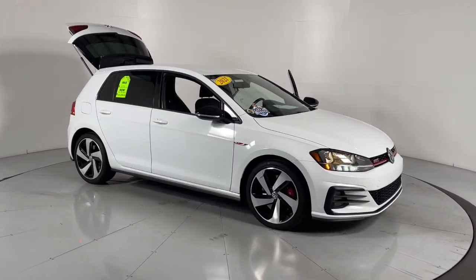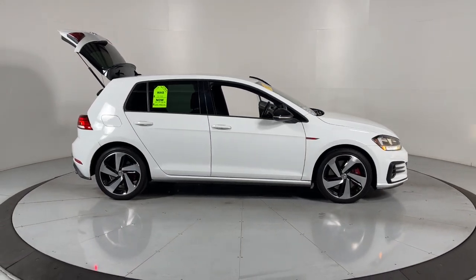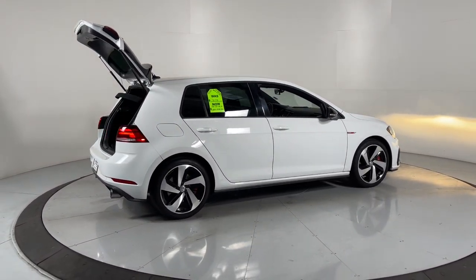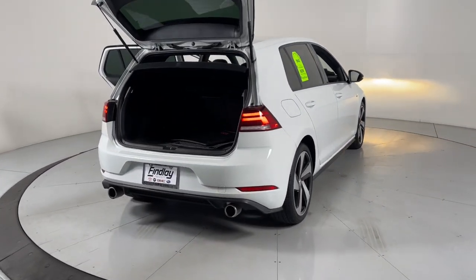Get into the 2021 Volkswagen Golf GTI. With less than 25,000 miles on the odometer, this vehicle provides excellent value. Here's a high-spirited Golf GTI that's as practical as it is fun to drive.